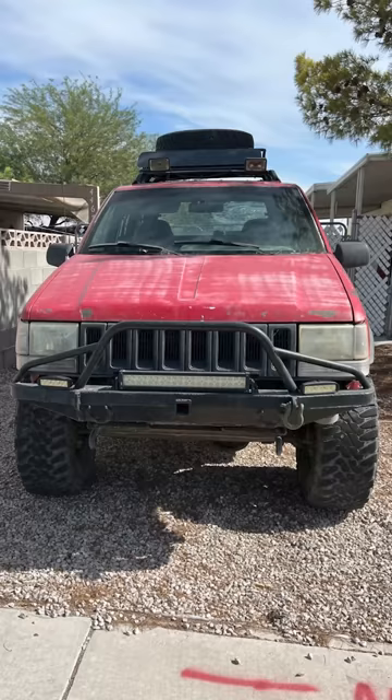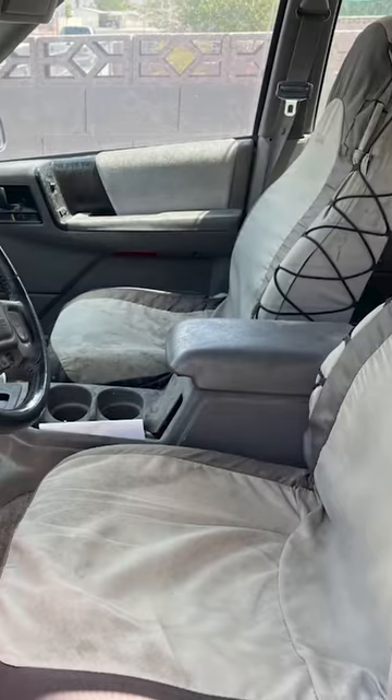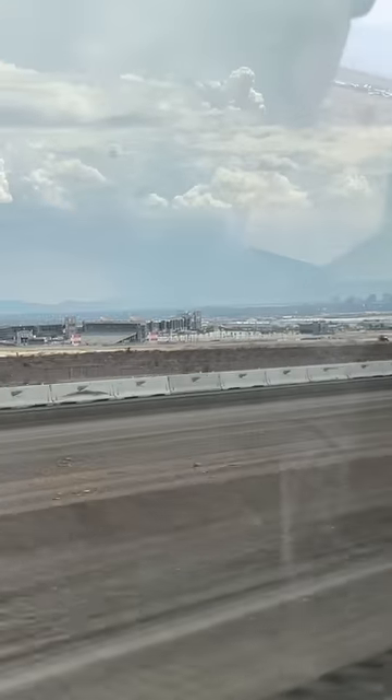I bought a lifted V8 Jeep shitbox for two grand — let's see how bad it is. These are the pictures that were listed on OfferUp. You can see they didn't even bother cleaning it slightly before posting, but clearly that was enough to get my stupid ass on a one-way, two-hour shuttle to Vegas with intent on driving it home.